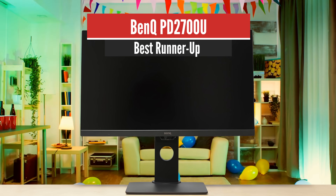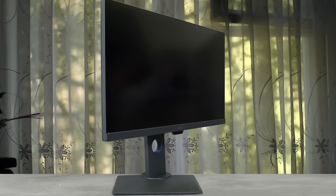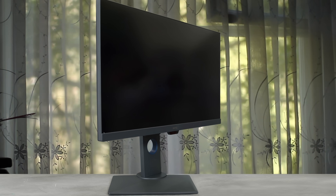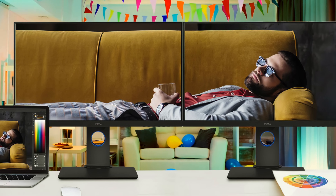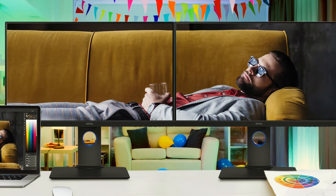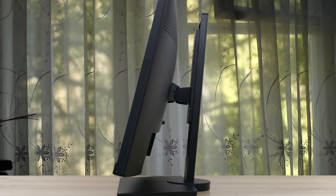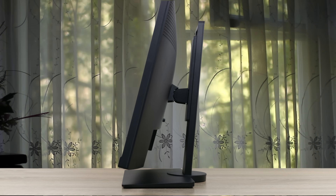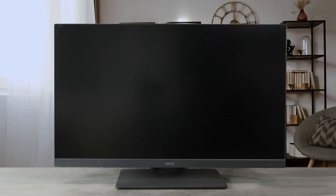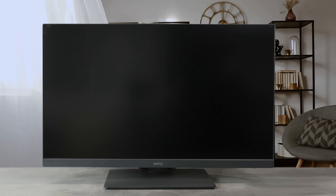Number 2: BenQ PD2700U – Best Runner-Up. Looking for a pro-level 4K monitor under $500? The BenQ PD2700U should be on your radar. Out of the box, it delivers a bright, sharp image as well as calibration that's good enough for most. The panel is a WLED IPS edge array featuring 10-bit tech through 8-bit plus FRC, which allows for 100% coverage of the sRGB space. You also get great viewing angles as well as minimal color shifting. Overall, this is a great monitor for the price, and the color gamut coverage was good enough at this price range for an HDR monitor.